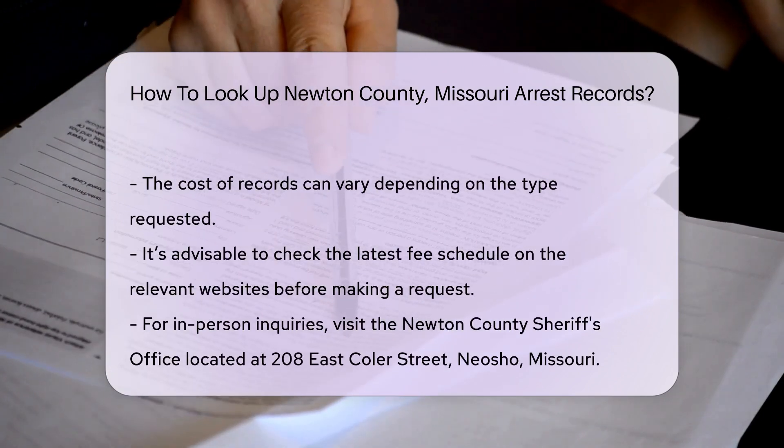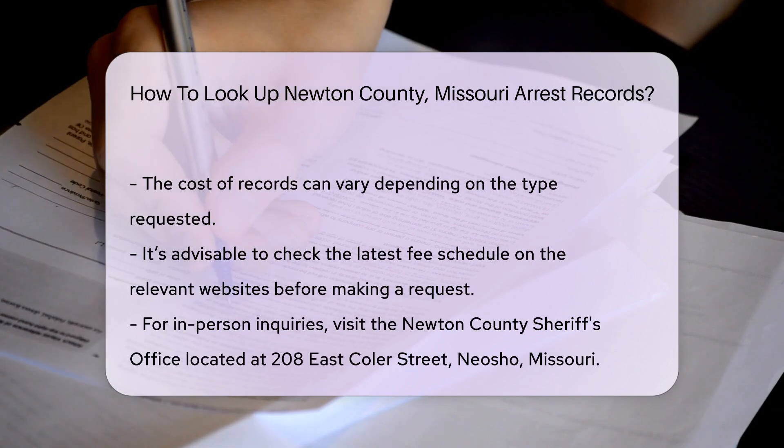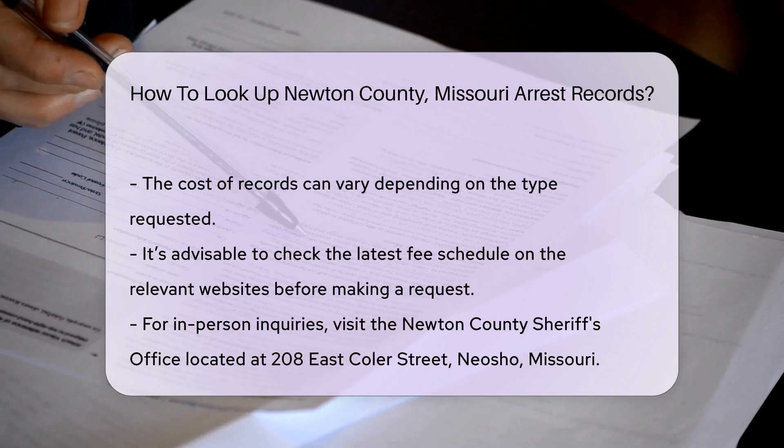Keep in mind that there may be fees associated with obtaining these records. The cost can vary depending on the type of record requested. It's a good idea to check the latest fee schedule on the relevant websites.